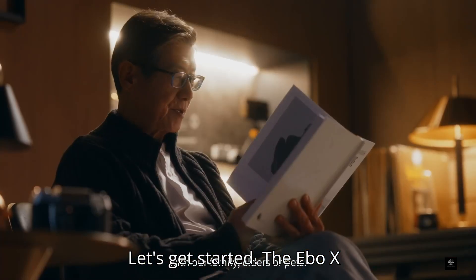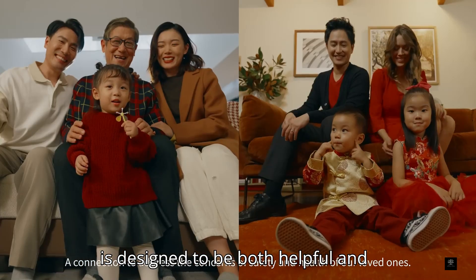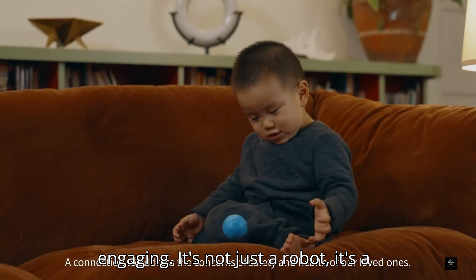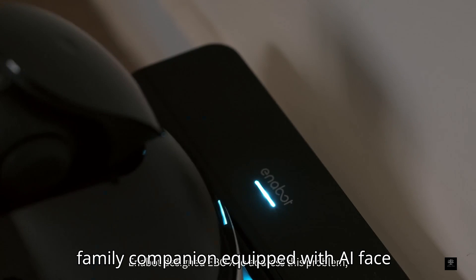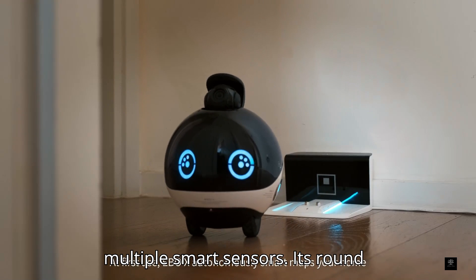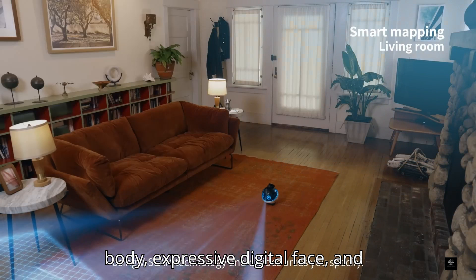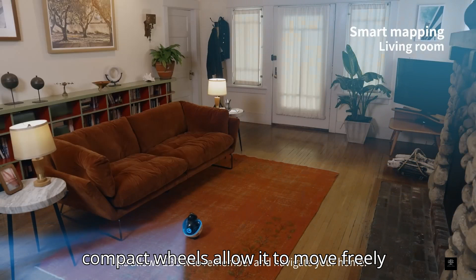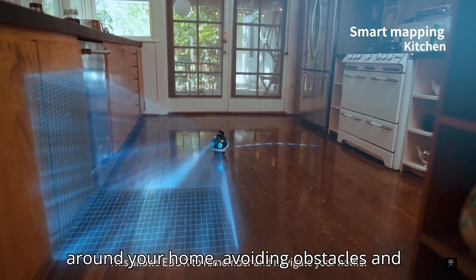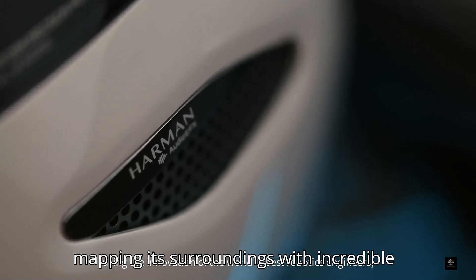Let's get started. The Ebo-X is designed to be both helpful and engaging. It's not just a robot — it's a family companion equipped with AI face recognition, auto-navigation, and multiple smart sensors. Its round body, expressive digital face, and compact wheels allow it to move freely around your home, avoiding obstacles and mapping its surroundings with incredible precision.